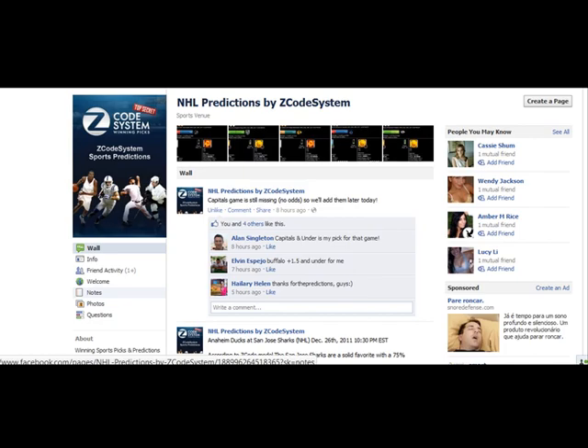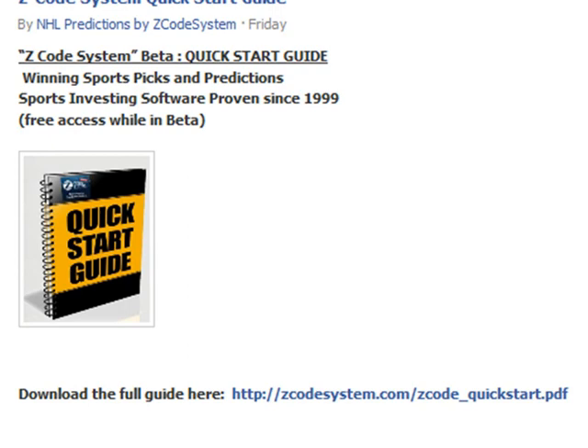This will show you the link to our Quick Start Guide. Just click on it and download it. It's a simple PDF that shows you what to do and how to get started with zcode system, step by step, and it's really easy.